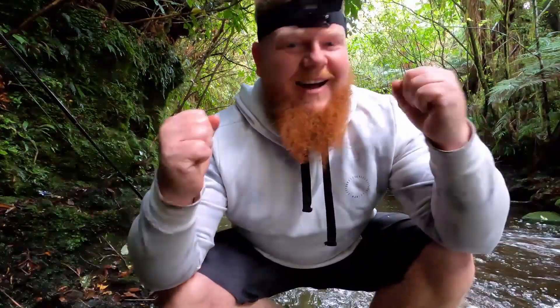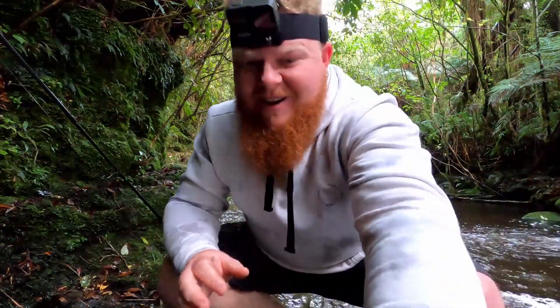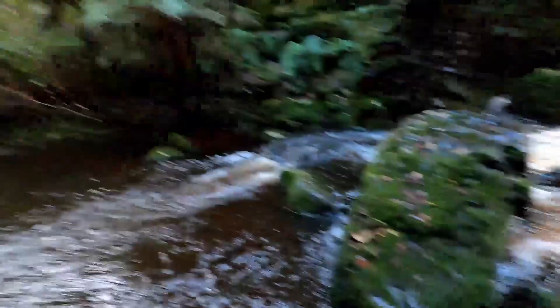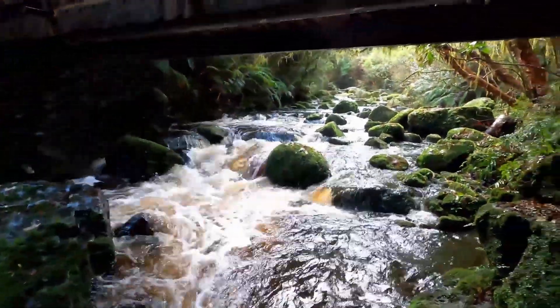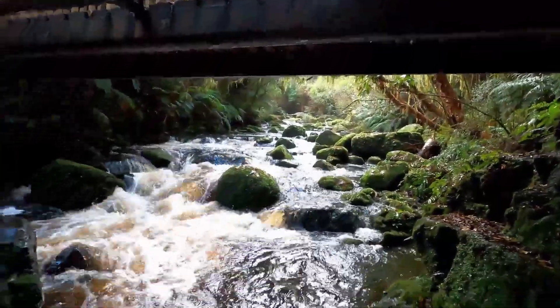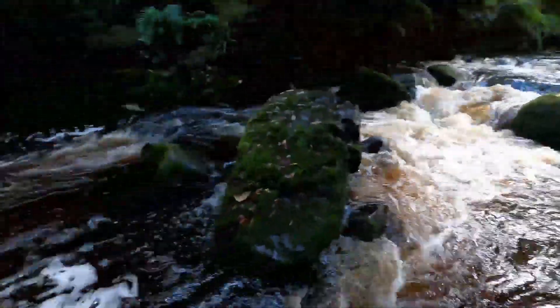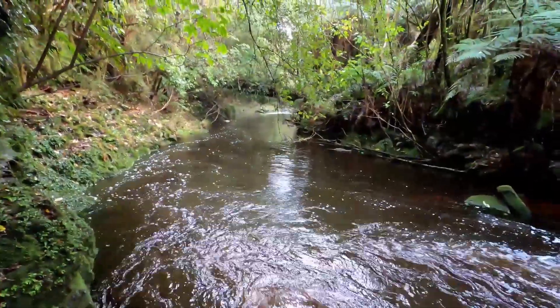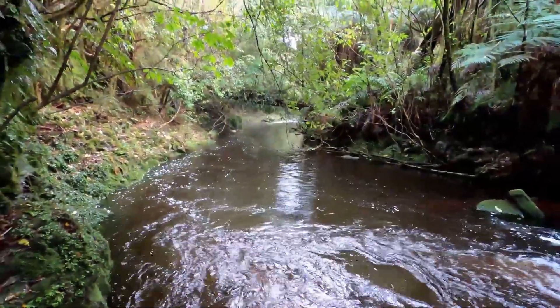That was bloody awesome. Have a look at the water that we're fishing in. I hope the headset got all that but have a look at this water — tiny rapids up there. There's so much water coming down and I got him just in that. It's probably four metres across. This is just beautiful.